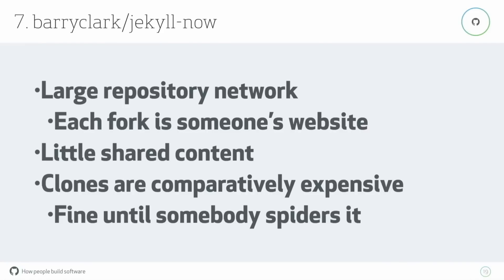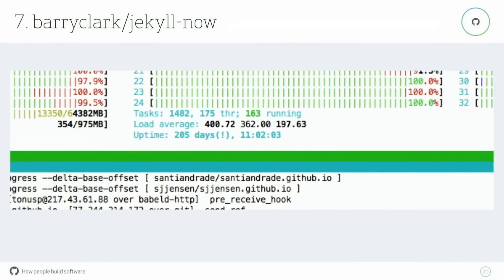Then there was a time when some group of servers decided to clone every single fork of this repository at the same time. As mentioned, we serve them all out of a single machine, so it got a bit busy — load average 400 on a 34-core machine. This was never going to succeed; it was just going to be annoying. The system handles it automatically, but load had to move away from that machine. The solution was to ban the IPs and kill the processes, and the machine was happy again and could continue serving normal users.